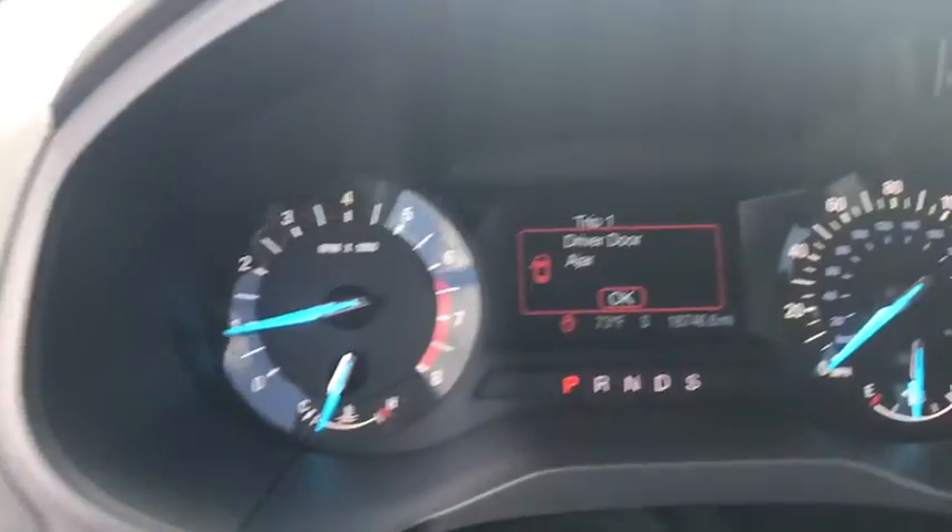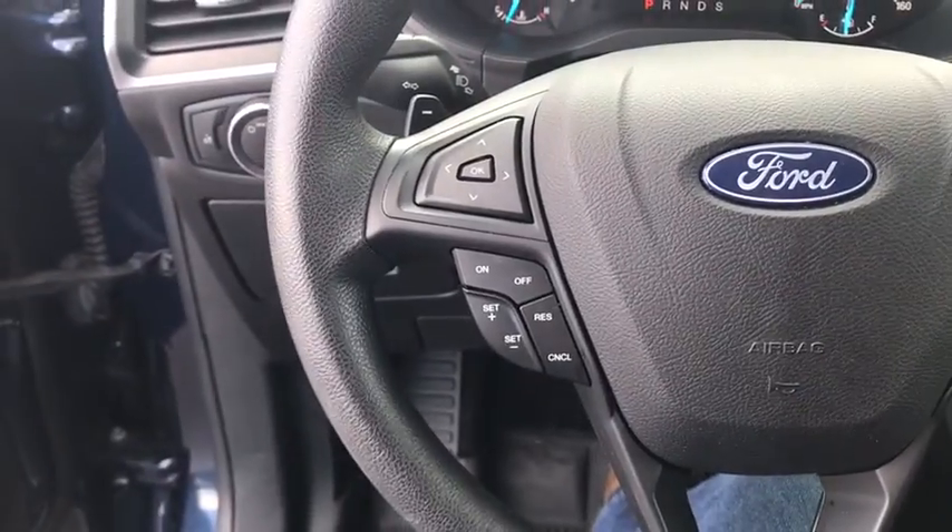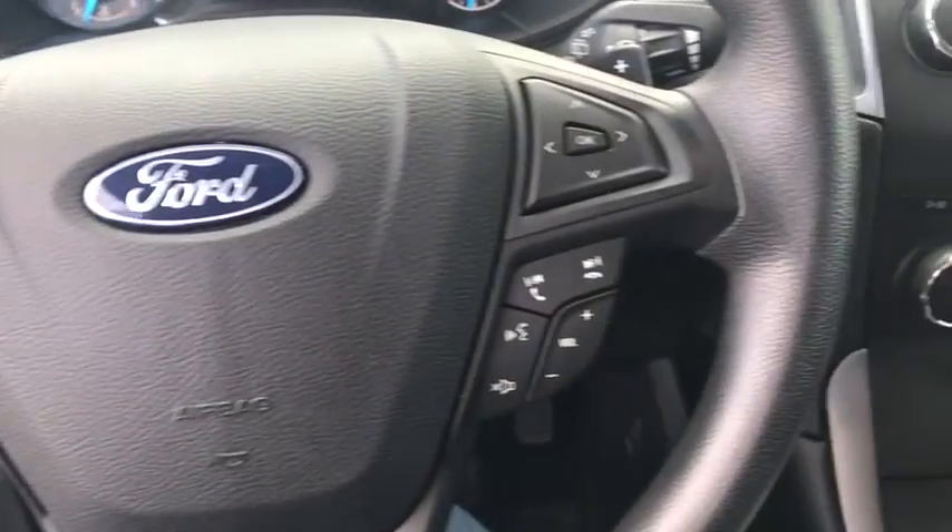AM/FM CD player with six speakers, remote keyless entry, brake assist, panic alarm, tachometer, overhead console, driver vanity mirror.